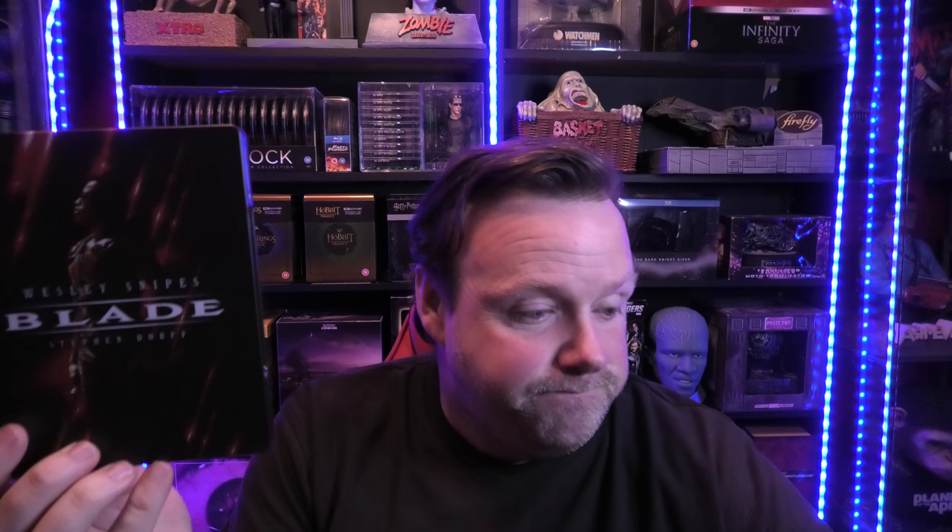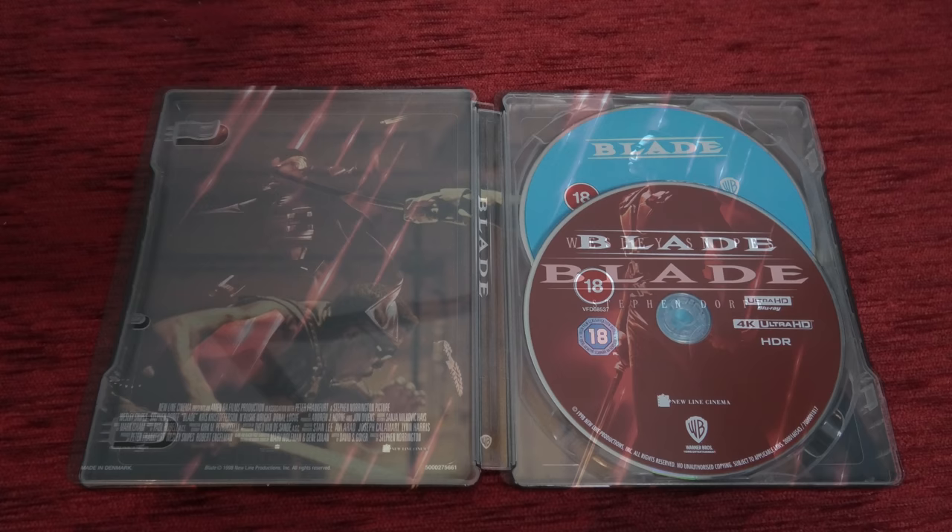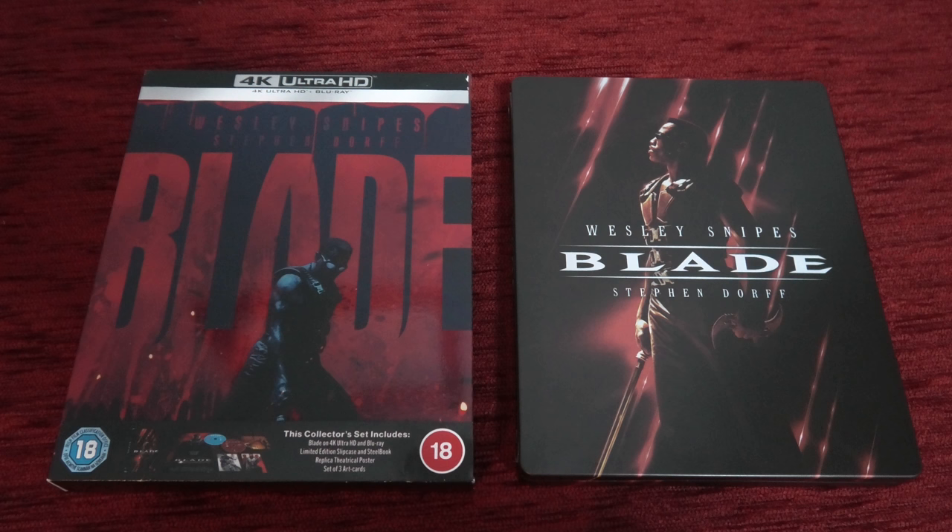Up next we've got Blade - it actually comes in a slipcover, and that's the steelbook itself. This is a great - well, I was going to say a great trilogy, but I can't stand the third one. The first two are absolutely fantastic. I'm really hoping we get a 4K transfer on the second one because it definitely deserves it. The transfer on this movie is stunning - just watch the opening sequence with the rave party and all the blood. It looks spectacular, with a very nice uptick in resolution, clarity, clothing, and textures.